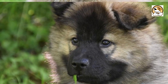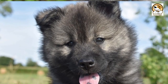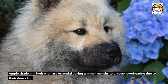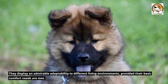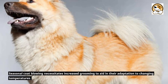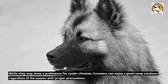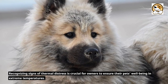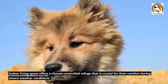Fact 6: Weather and Climate Tolerance. The Eurasier's double coat provides ample insulation against the briskness of winter, allowing them to enjoy colder weather with zest. Their undercoat acts as a barrier against the cold, while the guard hairs of the outer coat offer water resistance. Ample shade and hydration are essential during warmer months to prevent overheating due to their dense fur. They display an admirable adaptability to different living environments, provided their basic comfort needs are met. Seasonal coat blowing necessitates increased grooming to aid in their adaptation to changing temperatures. While they may show a preference for cooler climates, Eurasiers can enjoy a good romp outdoors regardless of the season with proper precautions. Recognizing signs of thermal distress is crucial for owners to ensure their pets' well-being in extreme temperatures. Indoor living space offers a climate-controlled refuge that is crucial for their comfort during severe weather conditions.